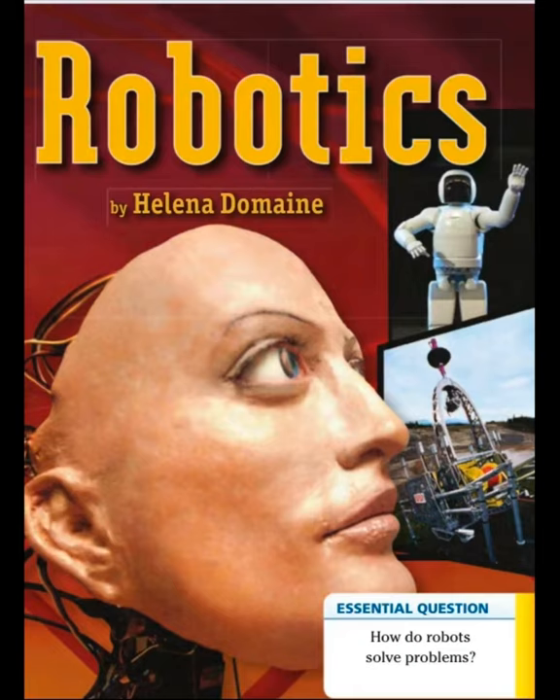Robotics by Elena Domain. Essential question: How do robots solve problems?